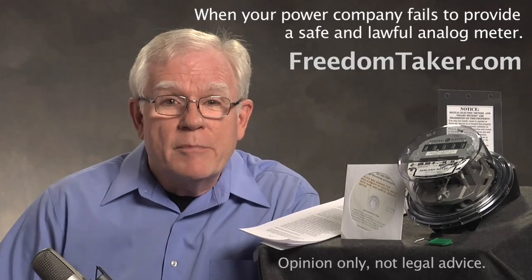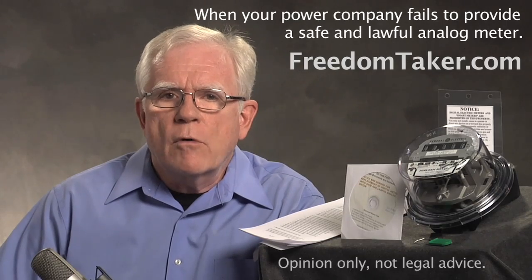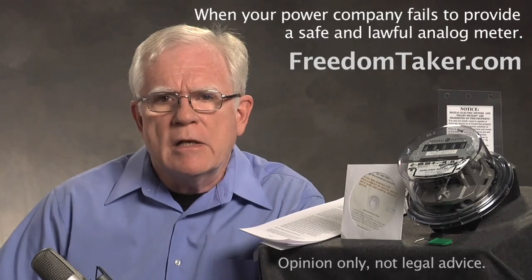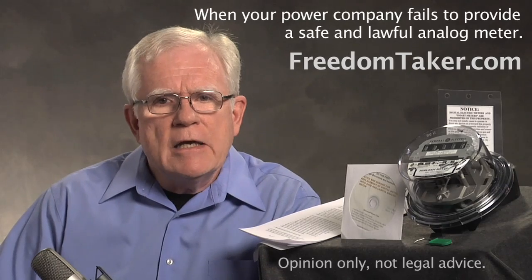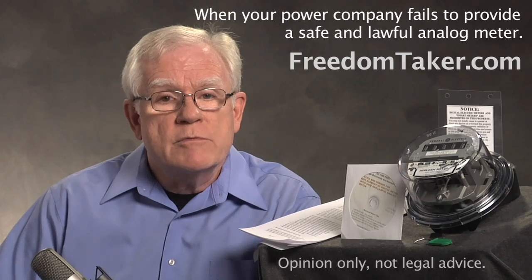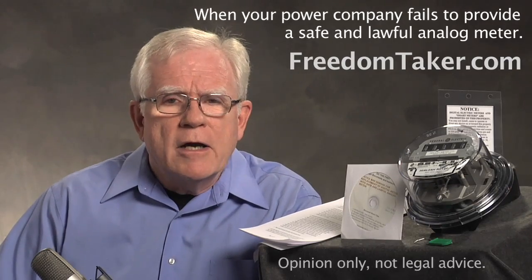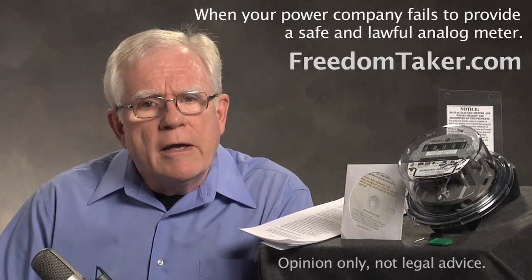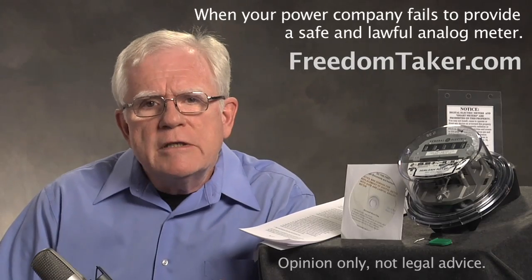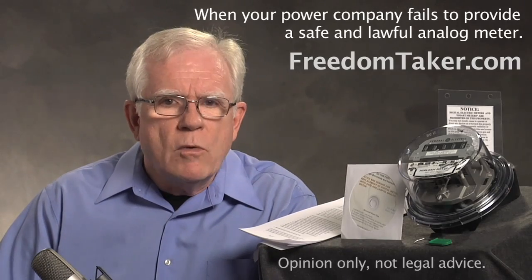It may help to have a locked gate or some dogs, but they can just call that obstruction. It is really the legal notice that prevents them from entering your property to install the unsafe and unlawful meter. And it is the notice that will cause them to be in serious liability and obligation to you if they do install that digital meter. If you think the police may get involved on the power company's behalf, on request, we will give you a notice to inform your local police that they have no jurisdiction to assist or enforce on behalf of your power company. Police can be sued if they use their weapons, badges, and authority to enforce any corporate policy. They are strictly prohibited from doing that.